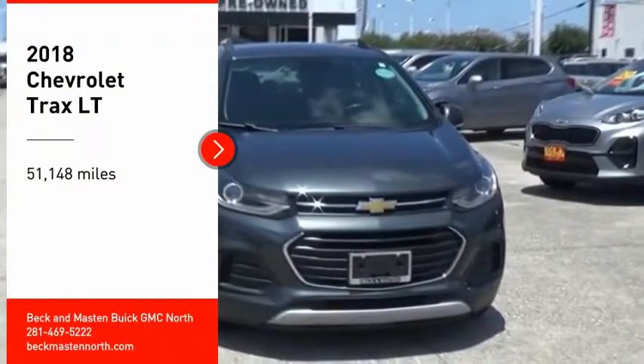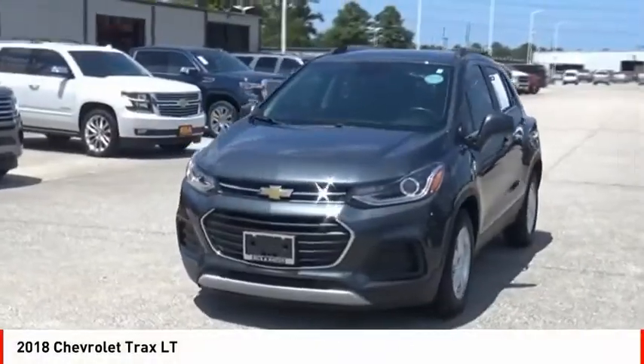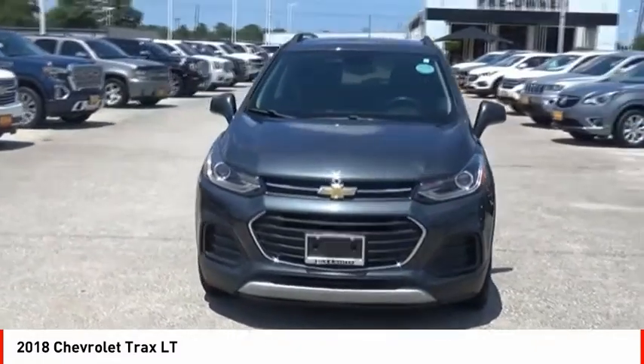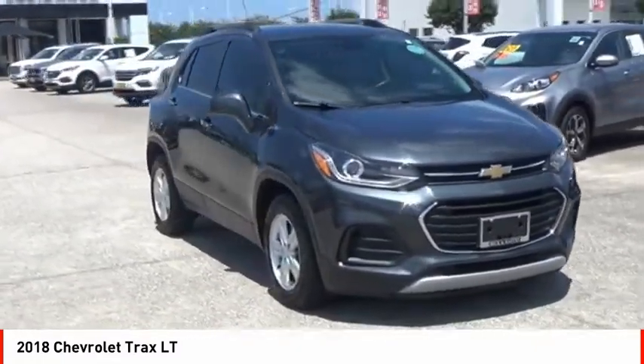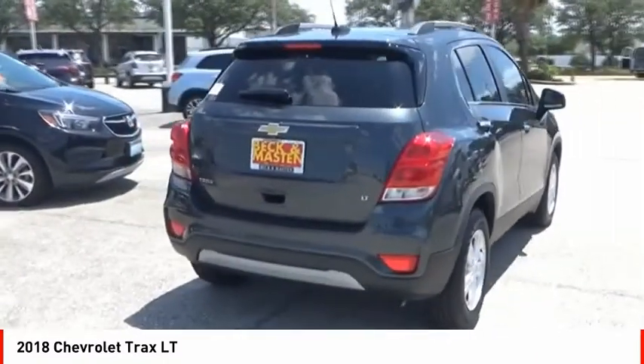Looking for the right vehicle? Check out the 2018 Chevrolet Trax. The Trax is tiny on the outside, but remarkably spacious within. It comes with clean and modern interiors.